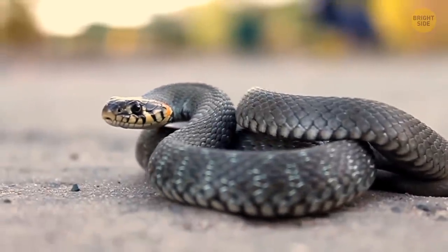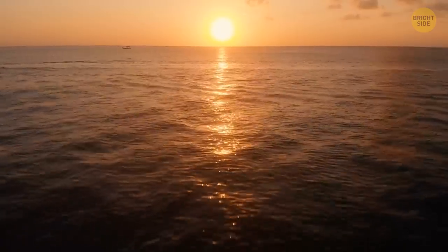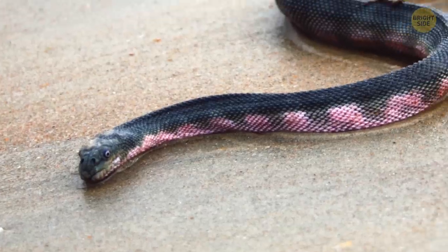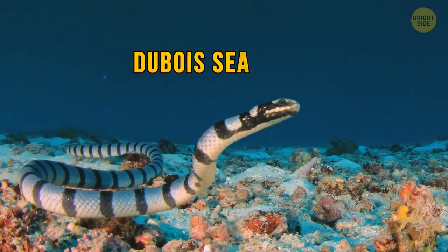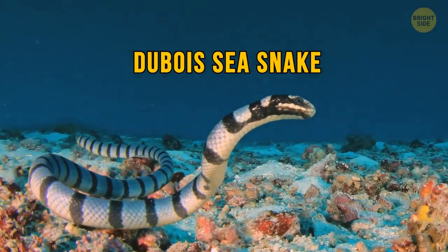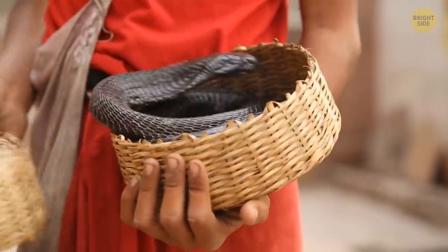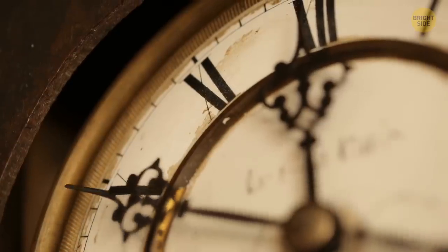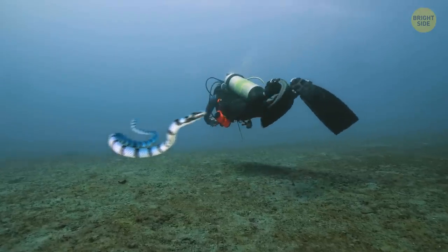Snakes on land are scary, but sea snakes are on an entirely different level. Found in the Indian and Pacific Oceans, there are about 50 different species of sea snakes, and they're beautiful as much as they're dangerous. Luckily, they don't seem to worry about us too much. The Dubois sea snake is arguably the most venomous snake in the ocean, with the big sea snake not far behind. Their venom makes a cobra's bite seem like a walk in the park, and it's extremely dangerous. Good thing for us that their venom can take hours to cause any symptoms in humans — if they can bite through your wetsuit, that is.